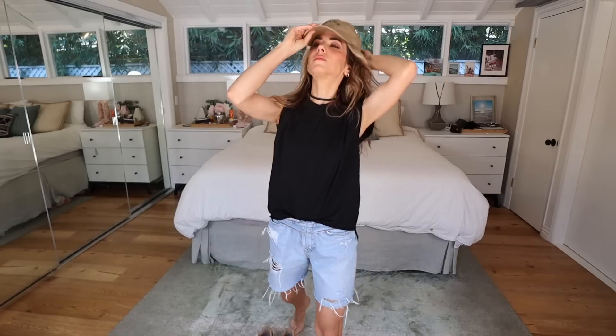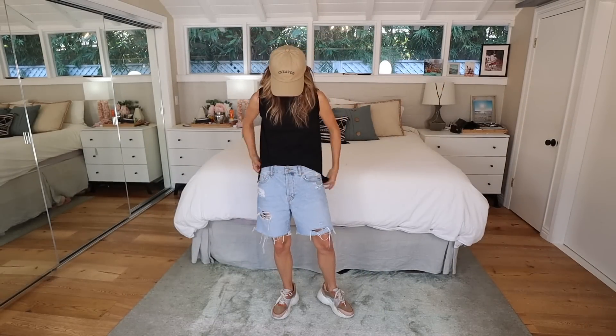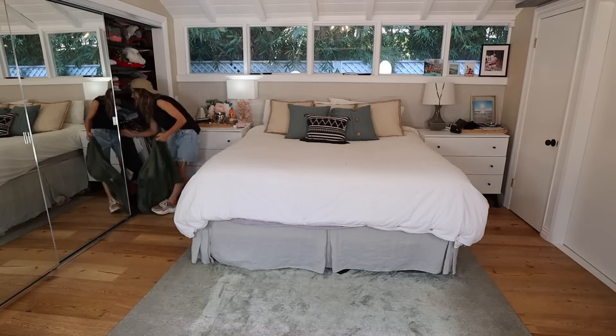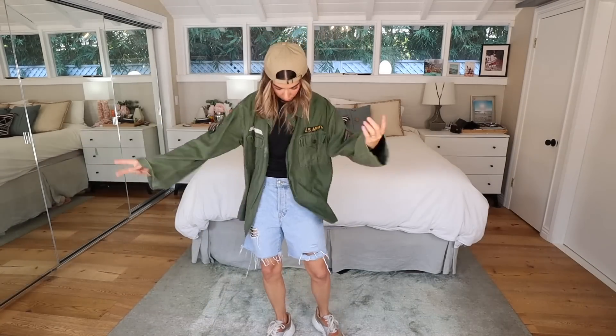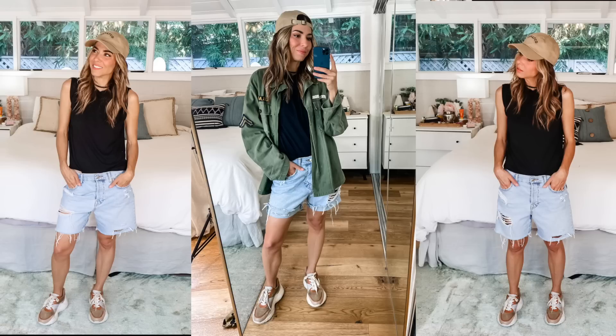Let's start with the look I'm wearing right now — a really casual, easy breezy look. I'm wearing my creator hat, jean shorts that I cut, low-waisted, baggy, and slouchy. I have a rhinestone choker, chunky sneakers, and I'm throwing on a jacket to drive it home. This is something I could wear to a baseball tournament, lounging, or running errands with my kids. It's a really easy, versatile look — almost slightly tomboy, which I love.